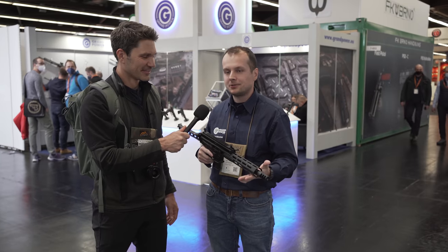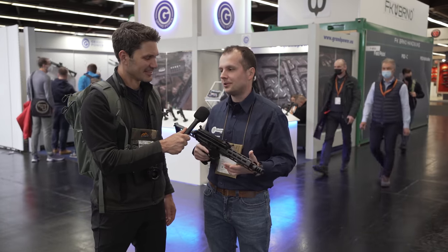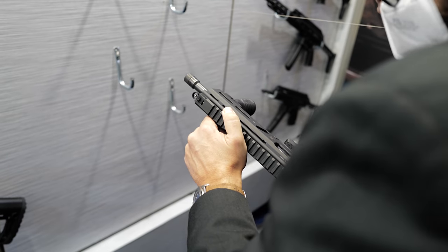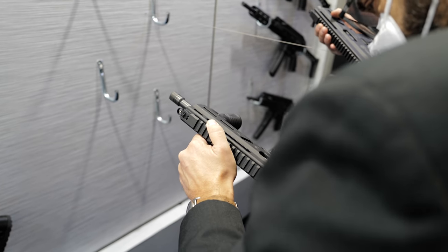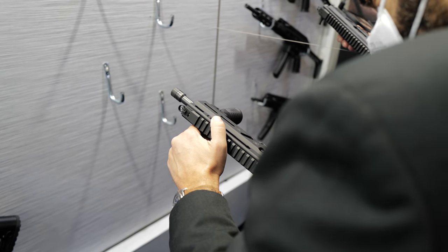All the versions come with a standard half-by-28 thread on the muzzle, so they all work great with a suppressor. Even in full-auto, subsonic ammo works no problem. And it's really pleasant to shoot — there's no gas in your face.